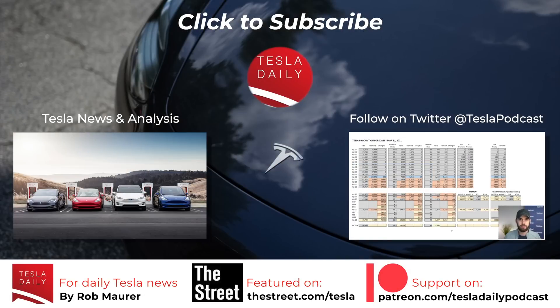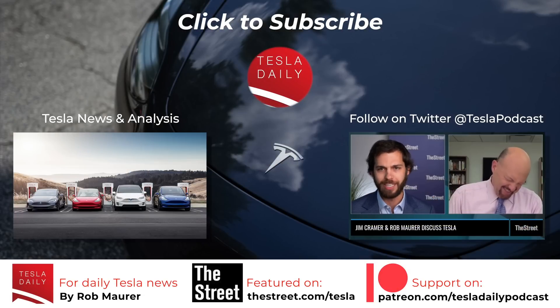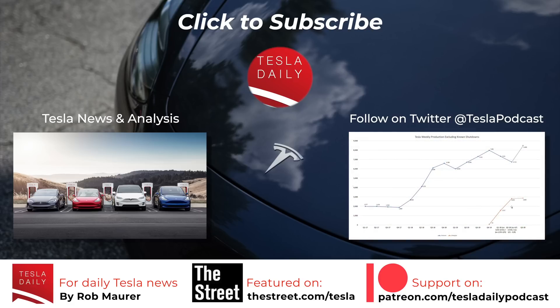Alright, that'll wrap it up for today. As always, thank you for listening. Make sure you're subscribed and signed up for notifications. You can also find me on Twitter at Tesla Podcast, and I'll see you tomorrow for the Tuesday, December 28th episode of Tesla Daily. Thank you.